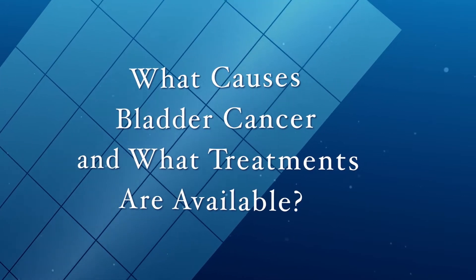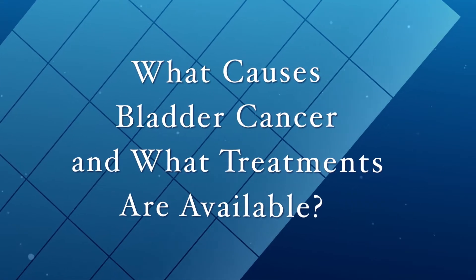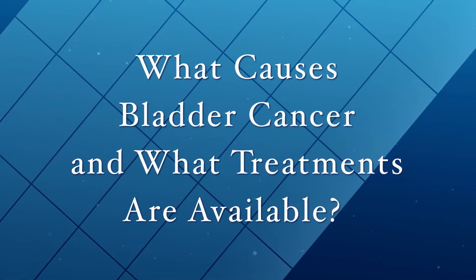Bladder cancer affects both men and women. It's actually the fourth most common cancer in men. It's less common in women but is still a significant problem for women. The number one risk factor for bladder cancer is cigarette smoking, just like it is for lung cancer.